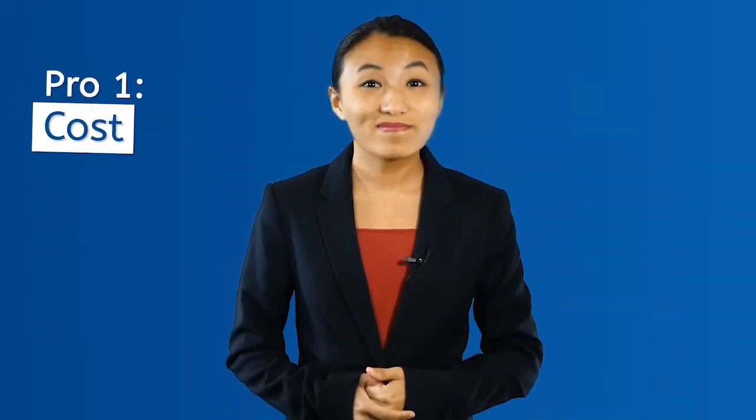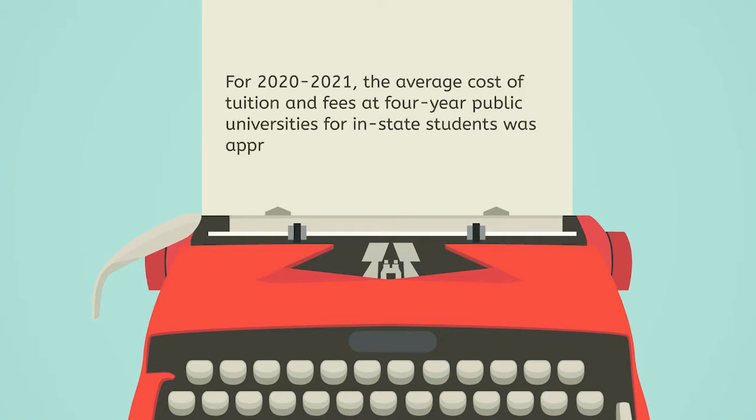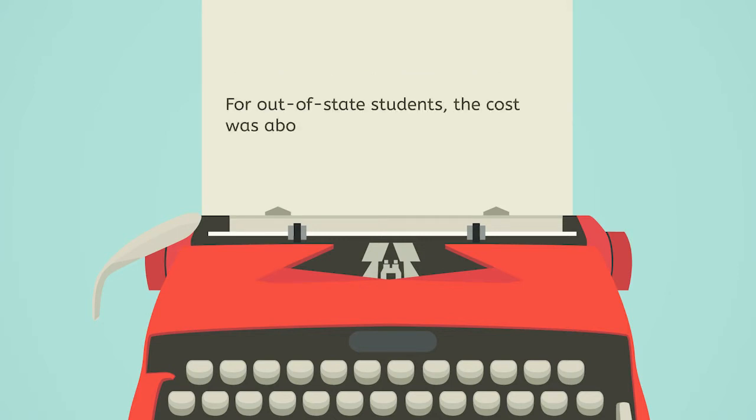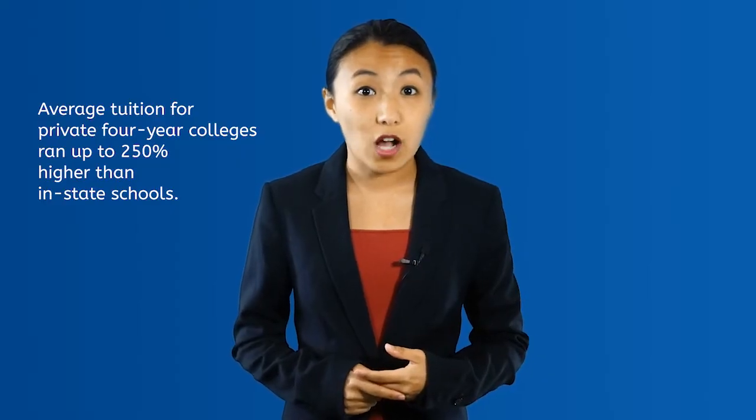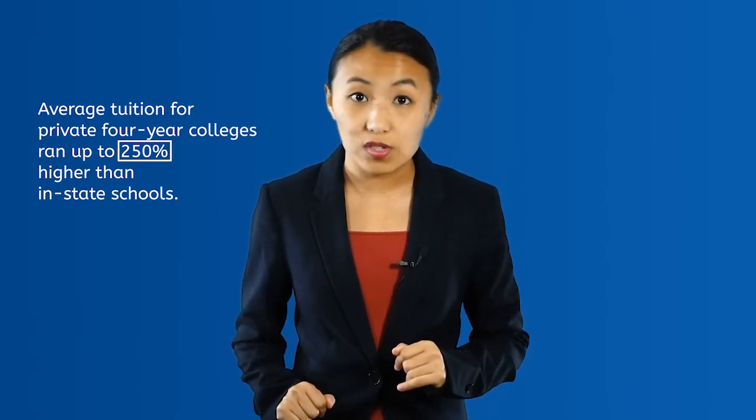But just in case she needs more proof, let's go over some of the pros of attending a state university. Pro number one: cost. For 2020 to 2021, the average cost of tuition and fees at four-year public universities for in-state students was approximately $10,500. For out-of-state students, the cost was about $27,000. Meanwhile, average tuition for private four-year colleges ran up to 250% higher than in-state schools. That's a lot of money.